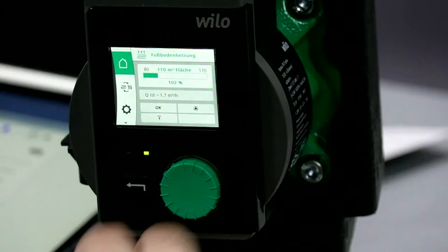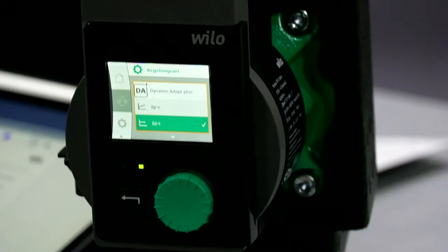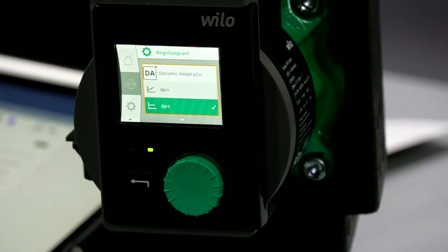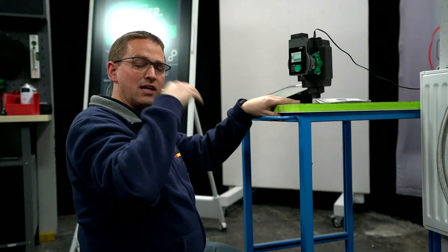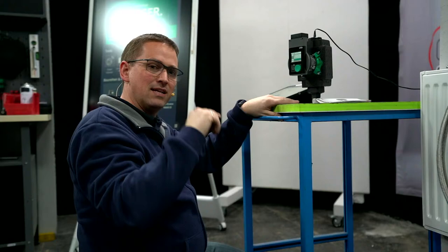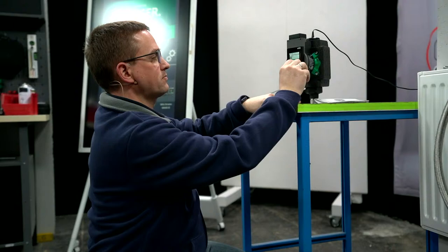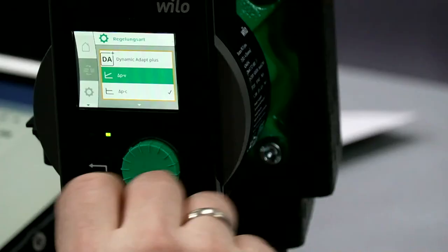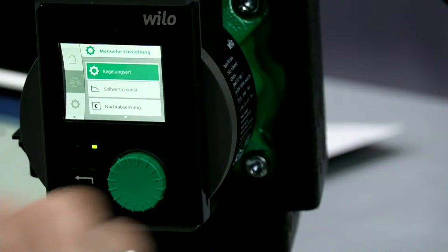Wir können natürlich auch, wenn man sich da ein bisschen auskennt, die Regelungsart manuell wählen. Das heißt, ich kann wählen, ob ich jetzt die Dynamik-Adapt-Plus-Funktion wähle, die im Grunde automatisch erkennt, wie viel Widerstand ich im System habe, wie viele Thermostatventile gerade geschlossen oder geöffnet sind. Die wählt automatisch dann den richtigen Volumenstrom. Und das Besondere an dieser Funktion ist, dass sie auch vergangene Werte berücksichtigt – sie erkennt, wie war das Verhalten gestern, und lernt. So wird die Pumpe immer schlauer und kann sich auf den aktuellen Bedarf adaptieren. Dann habe ich natürlich Delta-P-Variabel, Delta-P-Konstant für Fußbodenheizungskreise, und ich kann auch die Drehzahl konstant in Stufen einstellen.